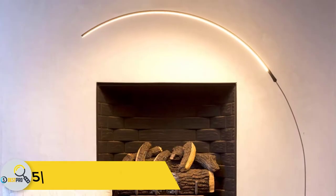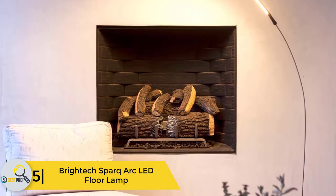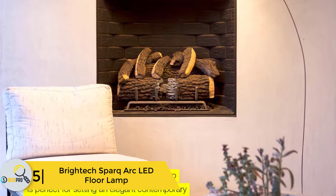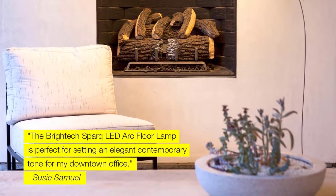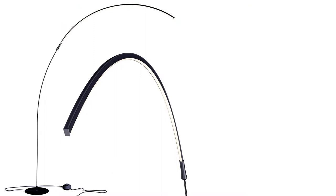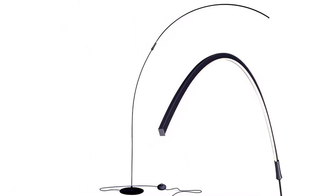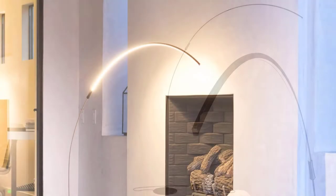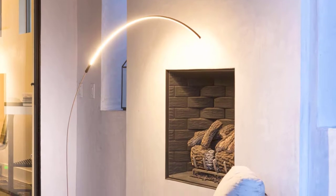Starting at number 5, we have the Britek Spark Arc LED floor lamp. This is an overhanging floor lamp that will give you a great, warm and cozy light environment at night. This lamp has a great design that is adjustable to any room, as the height of the lamp can be changed as you desire.